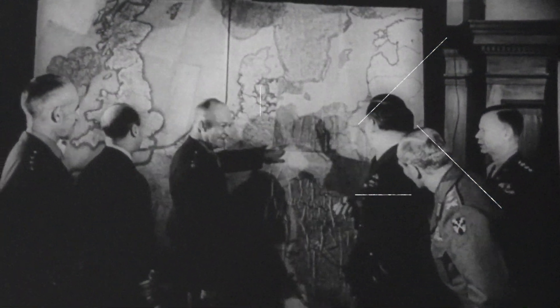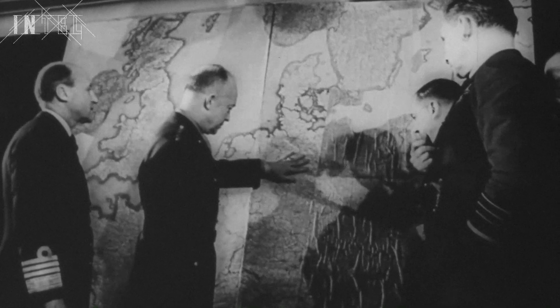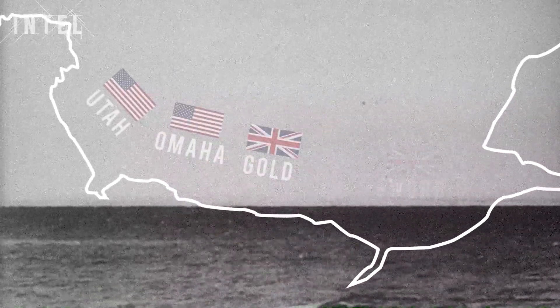What happened here on this beach in the hours and days after landing made the whole invasion possible. Planning started in 1943 for D-Day, a massive invasion of France. The Allies landed on five different beaches along an 80km stretch of the Normandy coastline: Utah, Omaha, Gold, Sword and Juno.